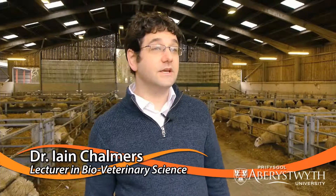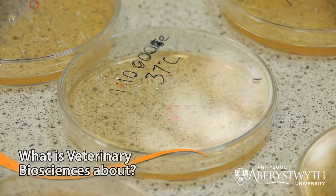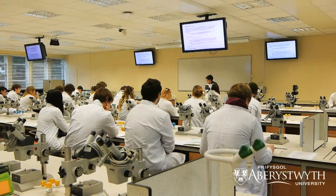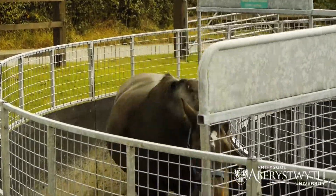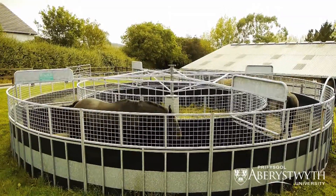I'm Dr. Ian Chalmers. I'm a lecturer here at Aberystwyth University and the Scheme Coordinator for Veterinary Biosciences. The scheme is about the biology that underpins veterinary medicine at the molecular, cellular, physiological, and up to the behavioural levels. It's about studying farm animals, pets such as cats and dogs, horses and wild animals, and also the interaction between animals and humans.